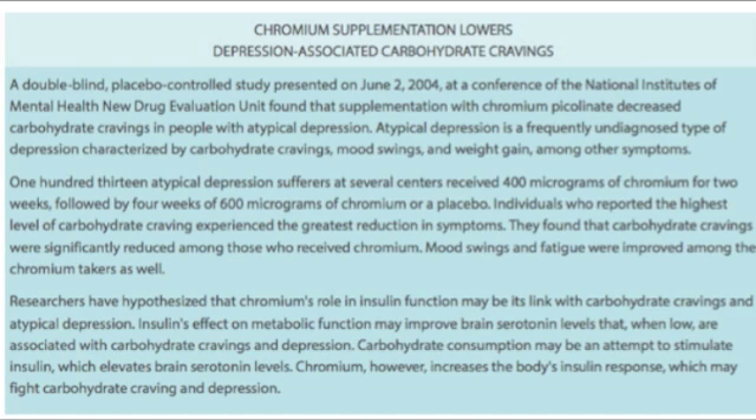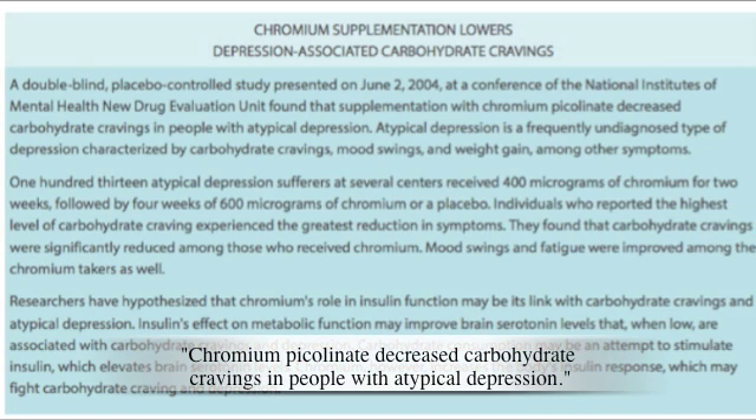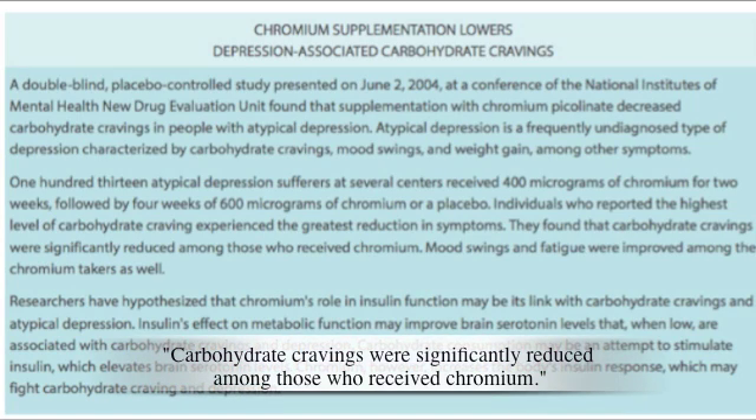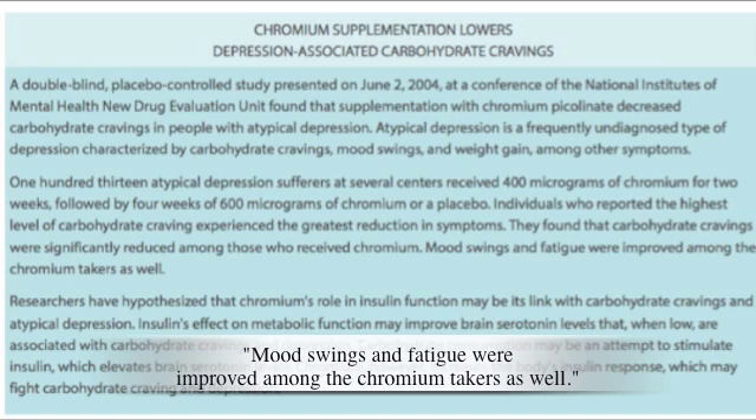A double-blind, placebo-controlled study presented at a conference of the National Institutes of Mental Health New Drug Evaluation Unit found that supplementation with Chromium picolinate decreased carbohydrate cravings in people with atypical depression. Atypical depression is a frequently undiagnosed type of depression characterized by carbohydrate cravings, mood swings, and weight gain, among other symptoms. Carbohydrate cravings were significantly reduced among those who received Chromium, and mood swings and fatigue were improved among the Chromium takers as well.